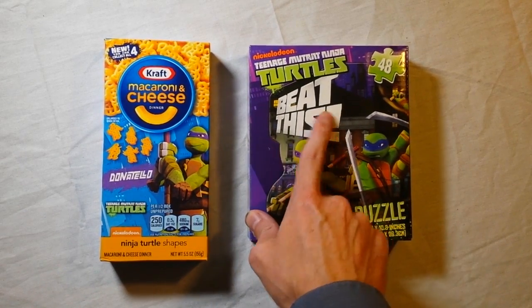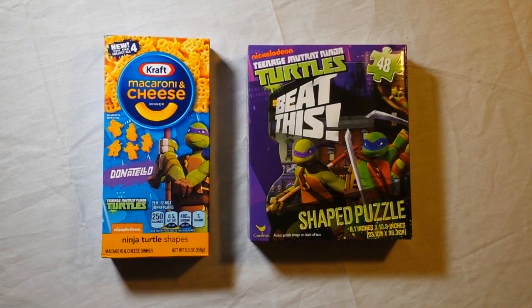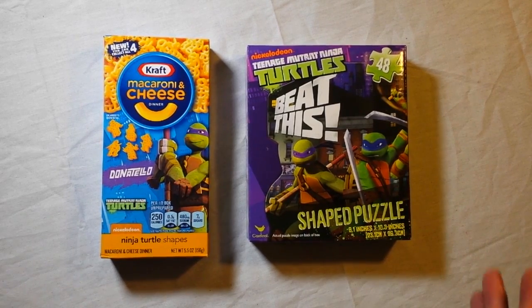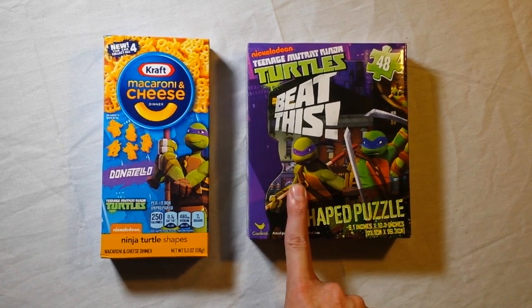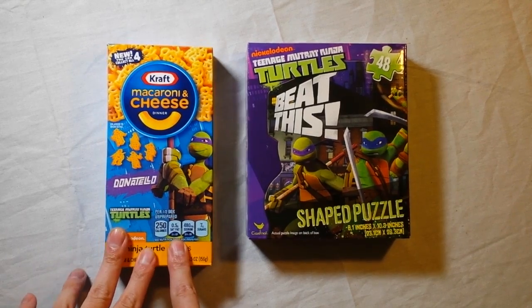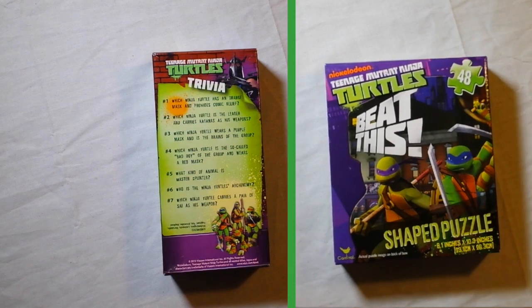What's funny about this is the box says 'Beat This.' It'd be funny if that one said 'Eat This.' Just something I was thinking about. Alright, so we're going to kind of split this off into two different segments within the same video. We're going to have Mike work on the puzzle, and I'm going to review the mac and cheese. Mike, let's throw it over to you. How's it going with that puzzle there?